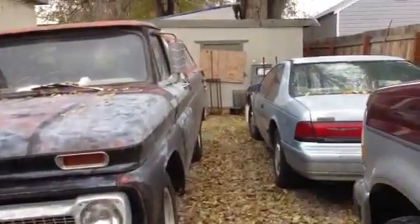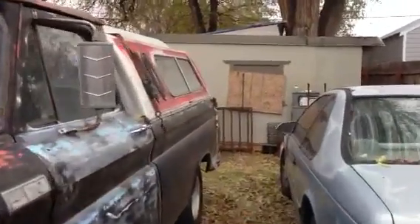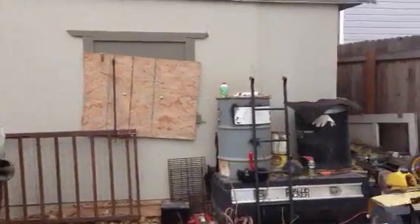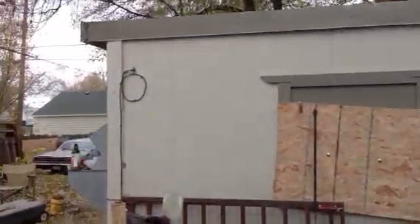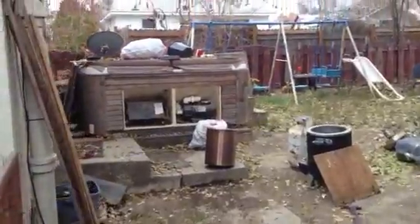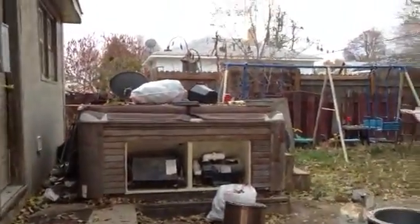We have a lot of vehicles here, and lots of places to park them too. They've accumulated a lot of things. The listing agent said the tenant's kind of a hoarder — I would agree with that.